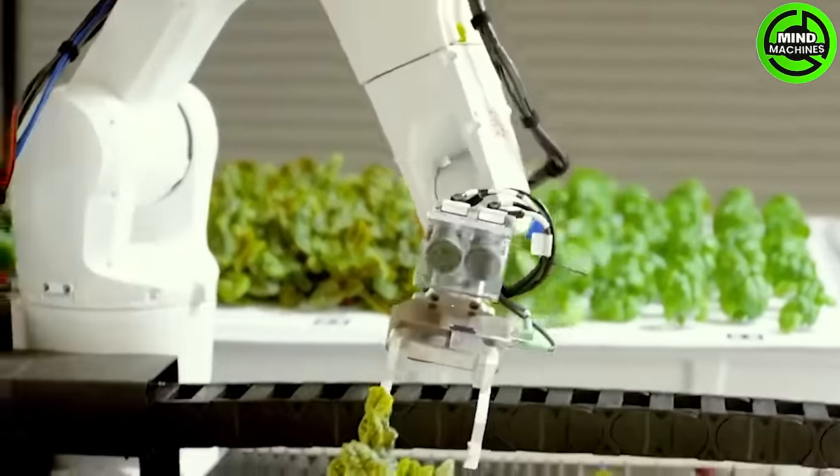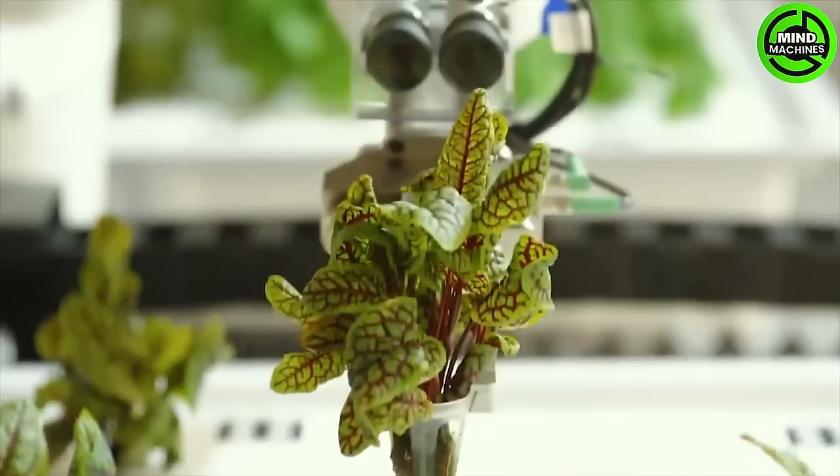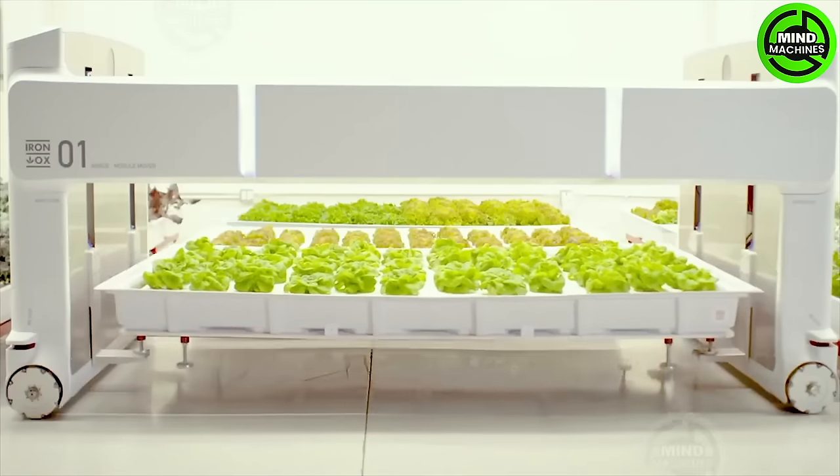The Elements Grover stands as an autonomous mobile robot engineered by IronOx for transporting plants within their greenhouse facilities.